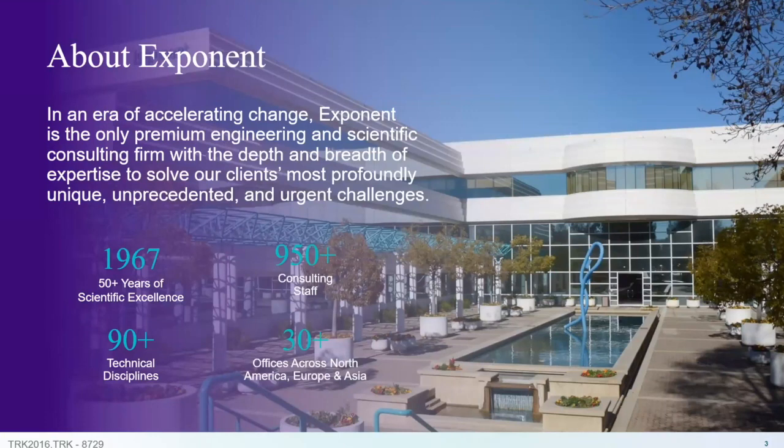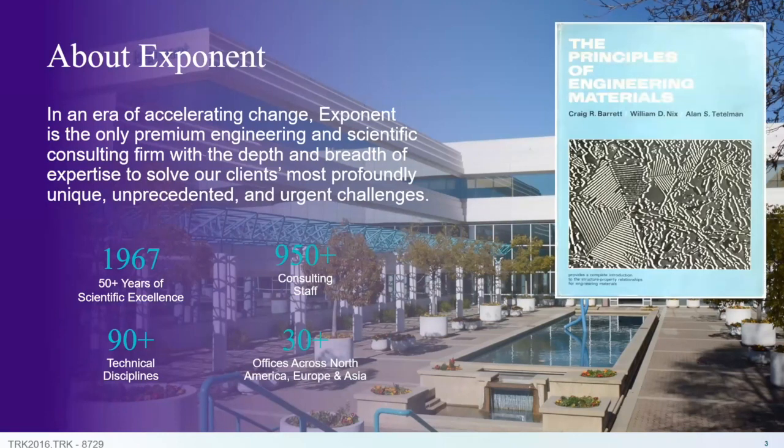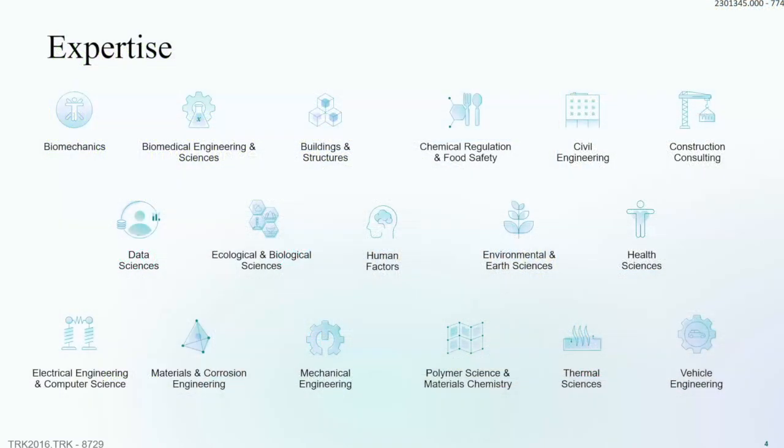Exponent is an engineering consulting company, started back in 1967 out of a group of professors at Stanford. We have over 950 consulting staff around the world and over 90 technical disciplines. We started as the brainchild of Dr. Alan Tettleman — many of you in material science may recognize the Barrett-Nixon-Tettleman textbook. We cover every technical discipline you can imagine: all engineering sciences, human sciences, human factors, and all different aspects of any technical problem.